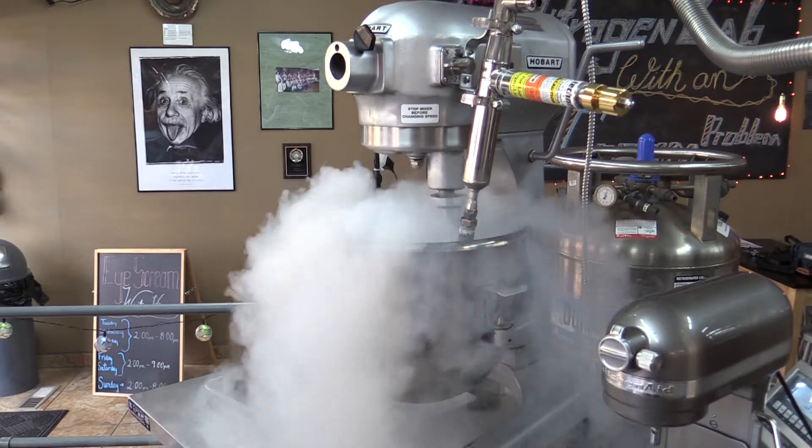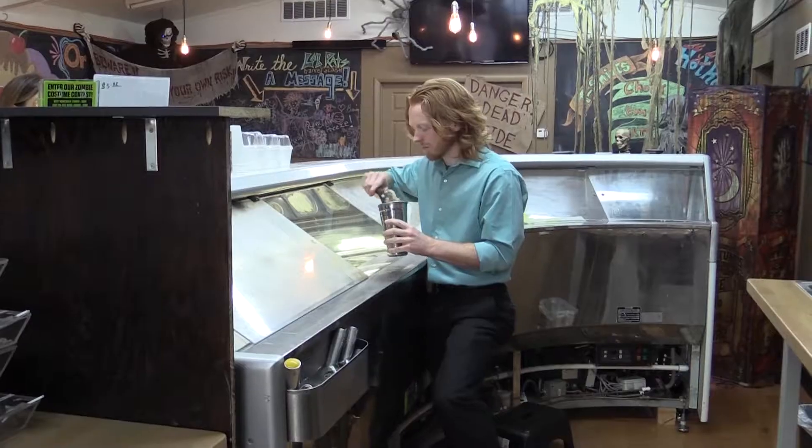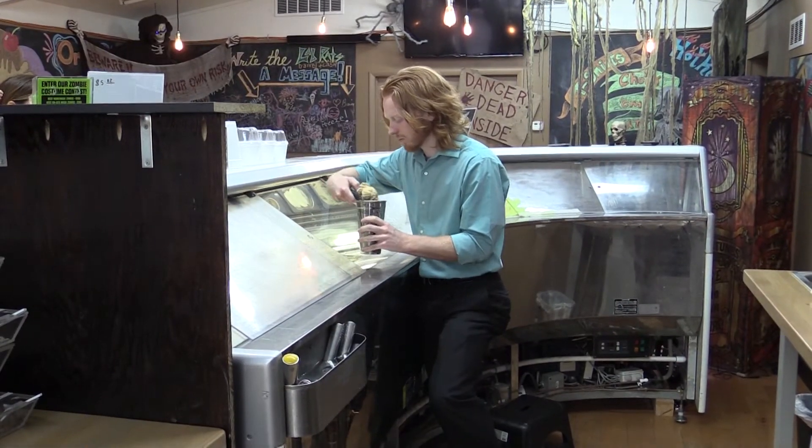At first glance, it's obvious Ice Cream Labs in Galena, Kansas is not your average ice cream parlor. Owner Lawson Endicott stirs up fresh ice cream, but its methods are a bit different.